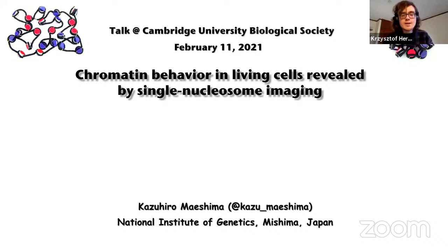Hi everyone, and thank you for joining us for this late morning slash early lunchtime talk from the Cambridge BIOSOC. Today, it is my pleasure to introduce our speaker straight from Mishima, Japan, which is at the footsteps of Mount Fuji — Professor Kazuhiro Maishima, who will be talking to us about unraveling the secrets of the genome behaviors, not just basing off of established knowledge and established models.